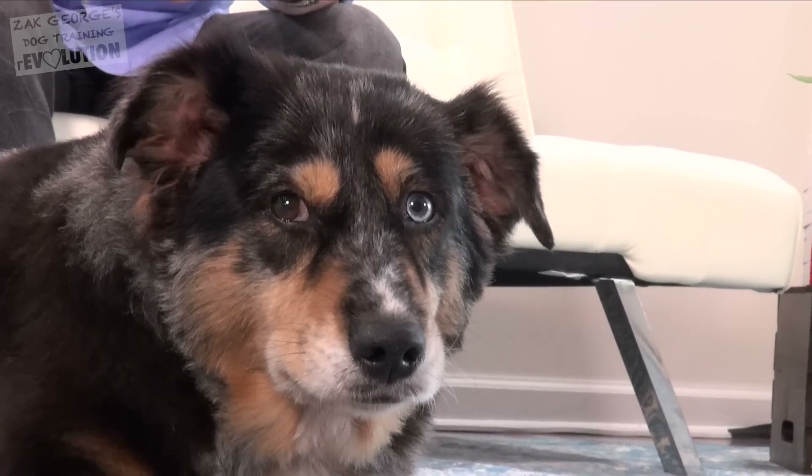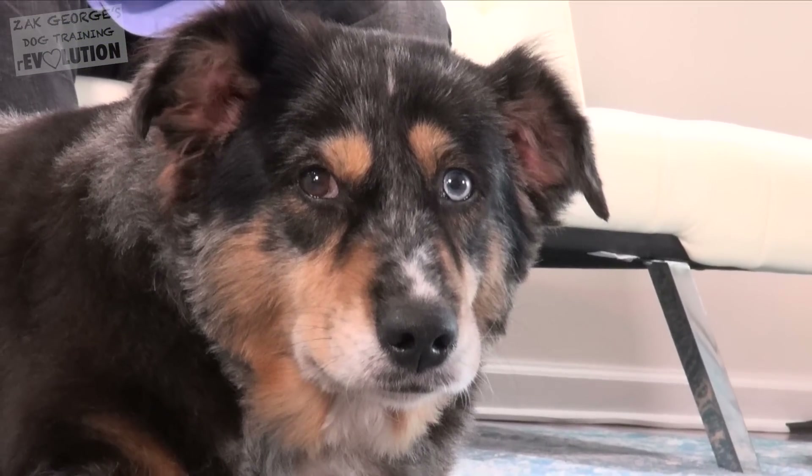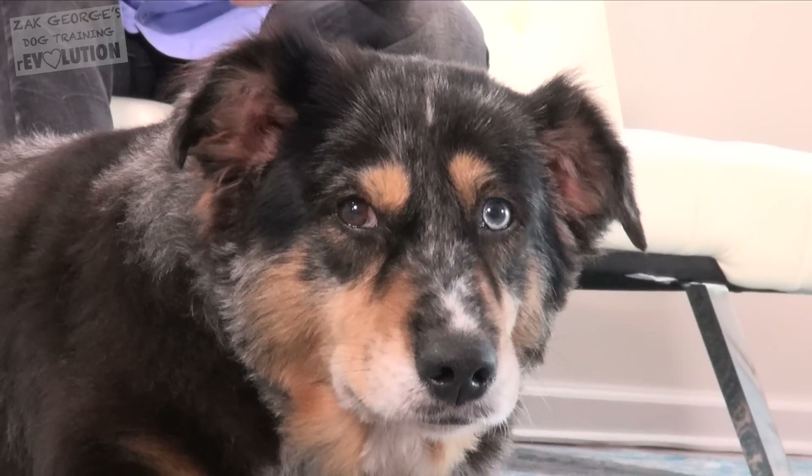Indiana is obviously a mixed breed dog, so we didn't know exactly what her breed makeup was, but she does clearly have some Australian Shepherd in her. We were really happy to find out that she doesn't suffer from multi-drug sensitivity, which is really common in herding breeds and can make it dangerous to give them certain types of flea medication.